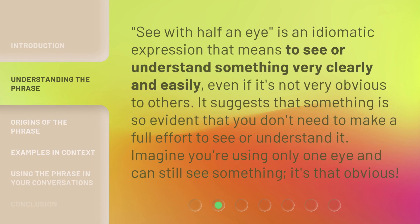"See with half an eye" is an idiomatic expression that means to see or understand something very clearly and easily, even if it's not very obvious to others. It suggests that something is so evident that you don't need to make a full effort to see or understand it. Imagine you're using only one eye and can still see something — it's that obvious.